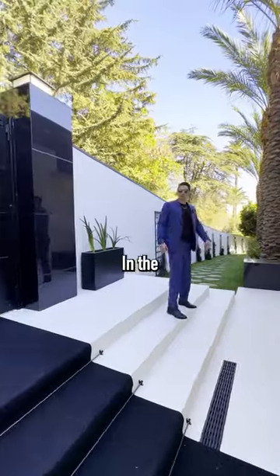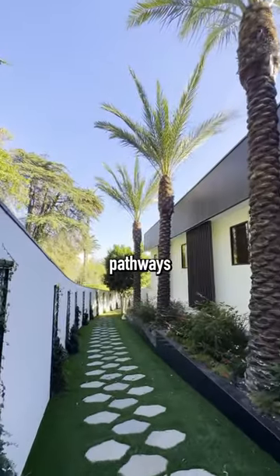I think I would never leave this room, honestly. In the front of the home, we have these large turfed pathways laced with...